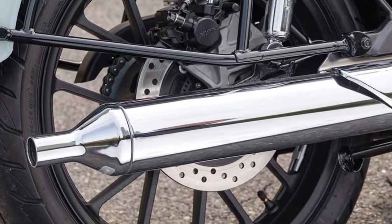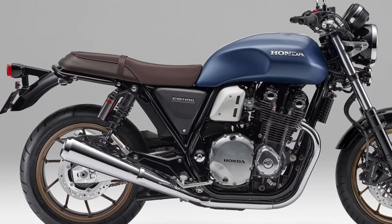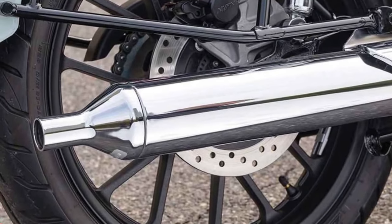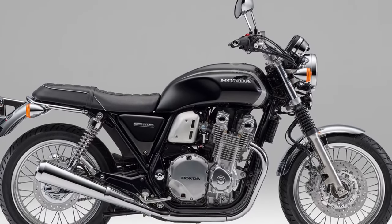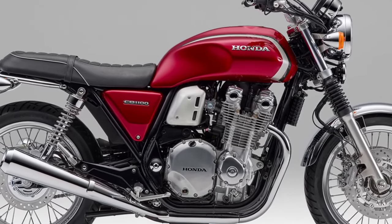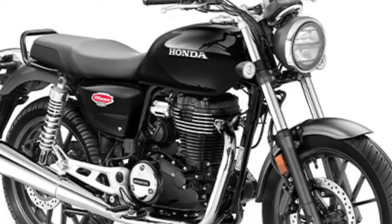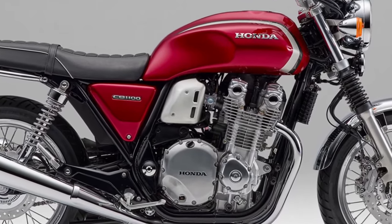The Final Edition's chassis is lightweight yet robust, contributing to agile handling and a reassuring feel, whether navigating city streets or exploring winding country roads. Safety is paramount, and the CB1100 Final Edition incorporates Honda's latest technology to enhance rider confidence and ensure a secure riding experience in various conditions.